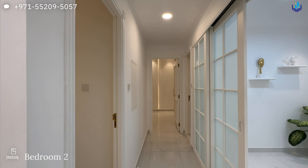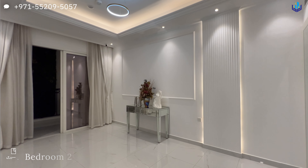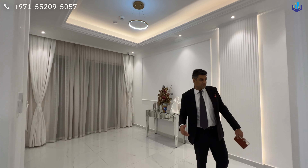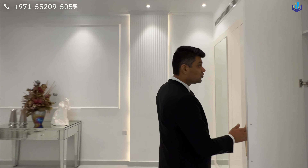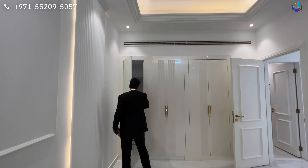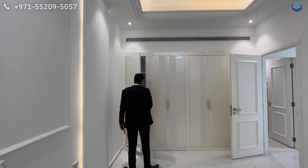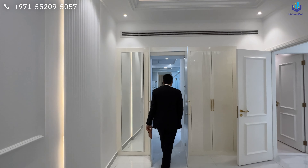This show unit is one of the larger show units that they have, which accounts for this extra space over here. It is 1,260 square feet. However, the two bedrooms range from 928 to 1,266 square feet. This extra space could be a dining room, a study, or a children's play area — I call it more of a multi-purpose room.